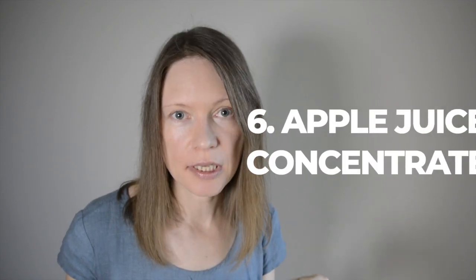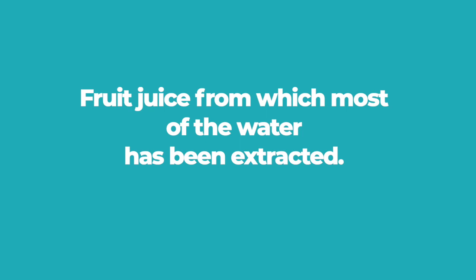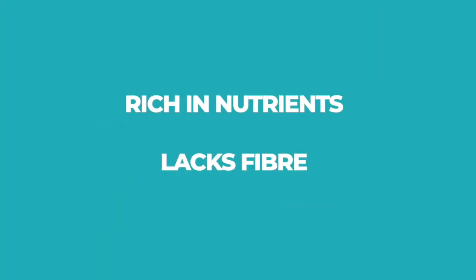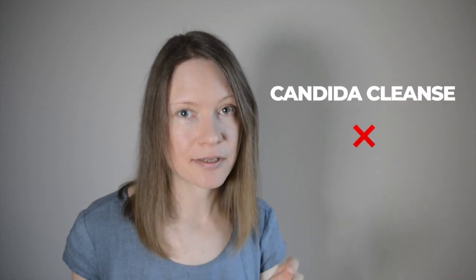The last almost whole food sweetener is apple juice concentrate, which is apple juice from which most of the water has been extracted. One tablespoon comes with 3.2 glycemic load points. It's rich in nutrients but lacks fiber. Definitely make sure there are no additives. As it's liquid, you can even add it to hot and cold drinks — except coffee and matcha — because it has quite a strong taste. Besides that, you can sweeten dessert and porridge bowls and use it in baking. Avoid apple juice concentrate on Candida cleanse.